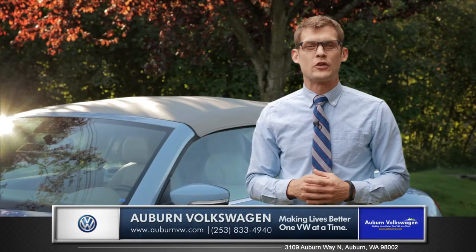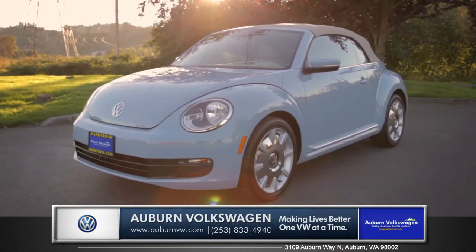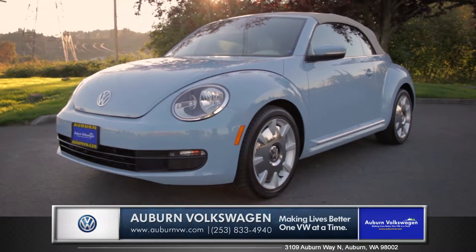The Beetle Convertible might be the perfect ride for you, so come down and see us and check out the 2015 Volkswagen Beetle Convertible.